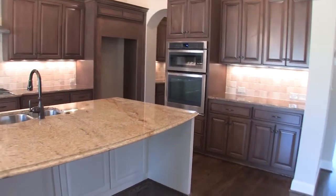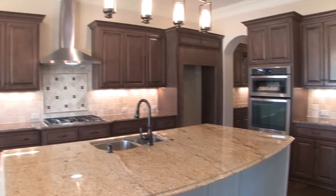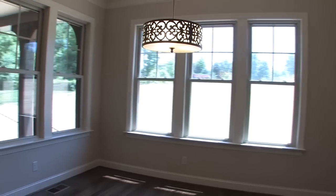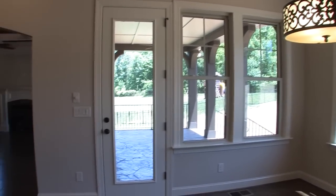You'll love the openness of the kitchen with its enormous granite island and bar. The walls are lined with 42-inch painted and glazed cabinets with crown molding and under cabinet lighting. The breakfast room is bathed in light from all the windows and offers access to the covered rear porch.